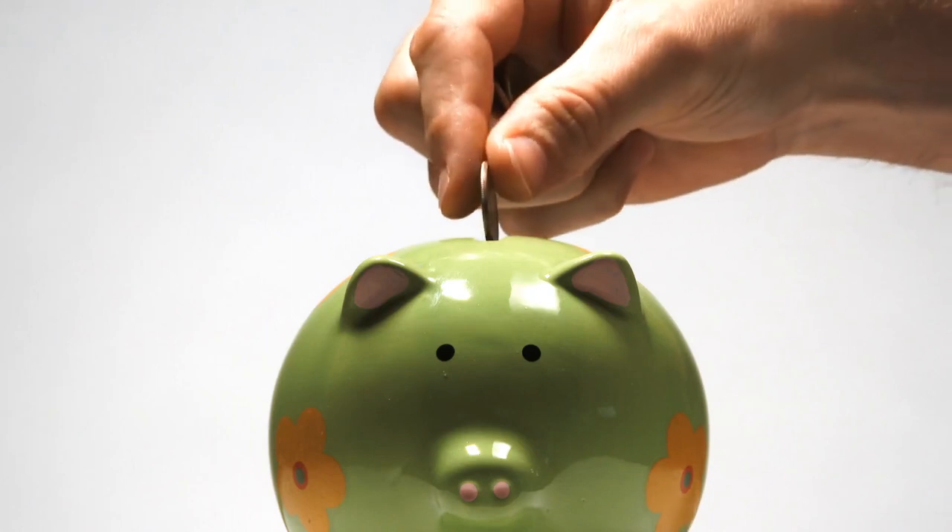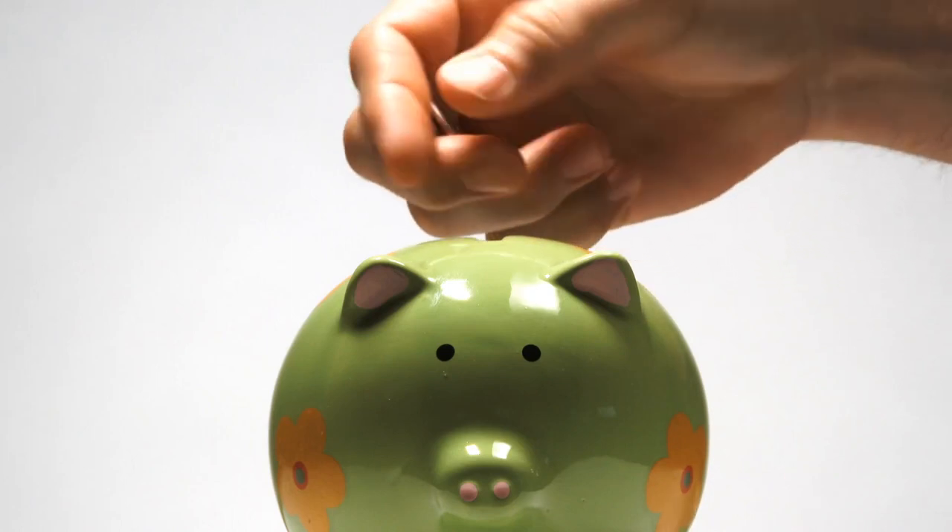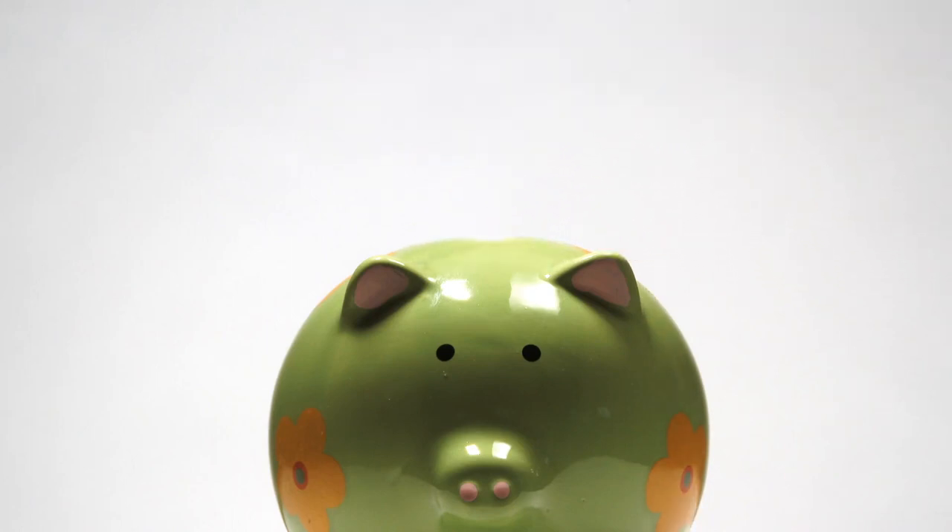Saving £20,000 in a year on a low income is not going to be the easiest thing that you are going to do in life. But the key thing to remember is that everything with this is absolutely possible. When I look back, I never thought I was going to be able to achieve anything like this, not even half of that amount. But the reality is you only need to tweak a couple of things before you are well on the way to reaching that milestone.